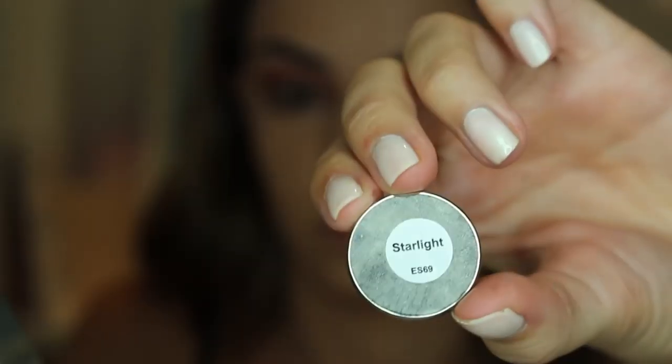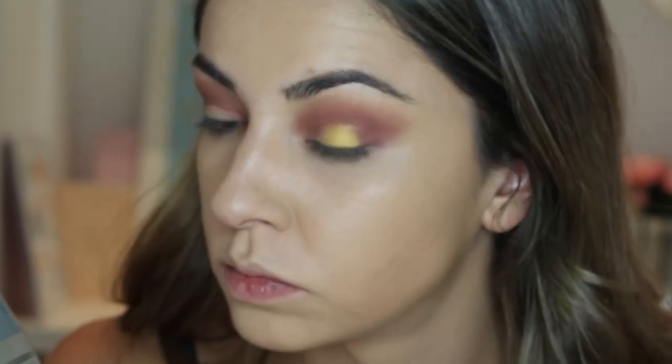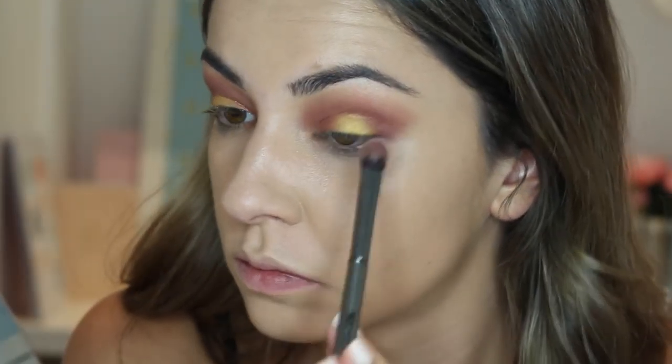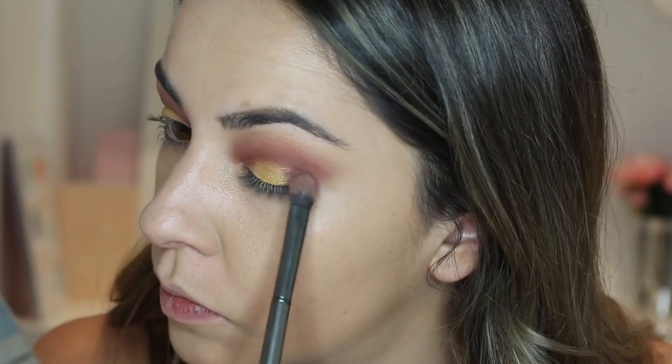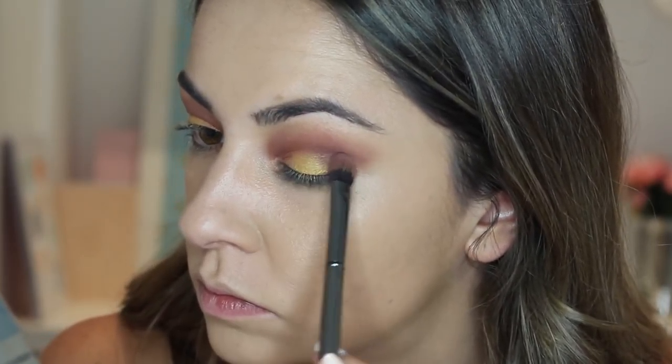For the eyelid colour I'm using a bright yellow-gold shade called Starlight that is super shimmery, applying it with my index finger right into the centre of my eyelid where there is no shadow to create a halo effect. Then I'm using the Morphe brush to blend out those harsh lines and applying a bit more of the Deep Cocoa to the outer corner to deepen it up a little more.